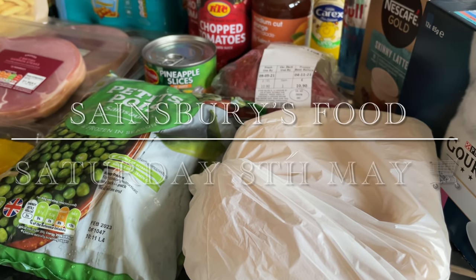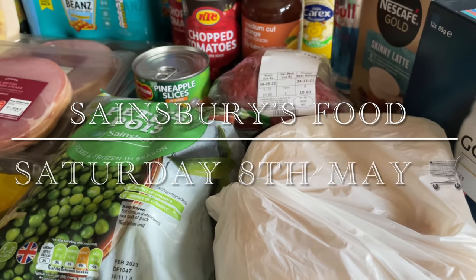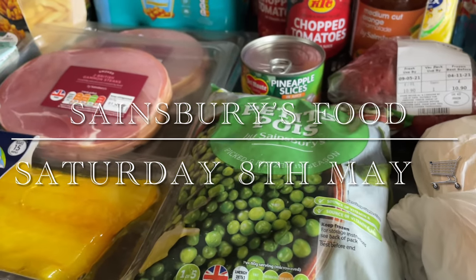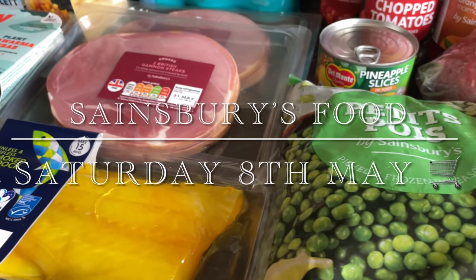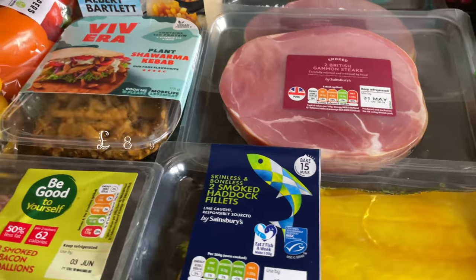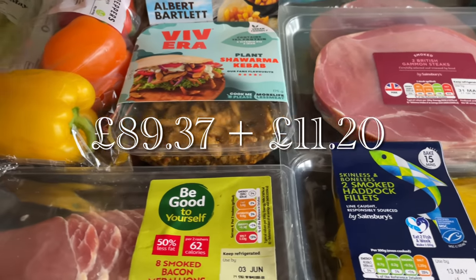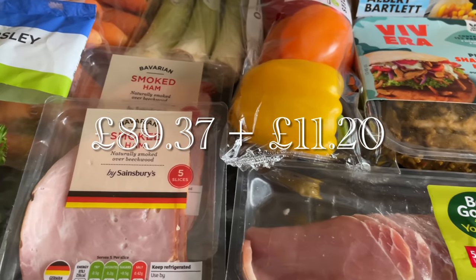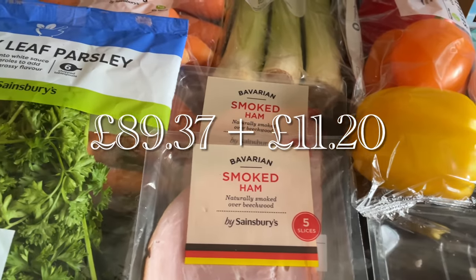Good morning, good evening, or good afternoon depending on whereabouts you are — lovely to see you again. Thank you for popping over to see what I got for the family food shop for the week. We went to Sainsbury's for a click and collect order, spending just under 90 pounds, and also popped along to the local butcher for a couple of things.